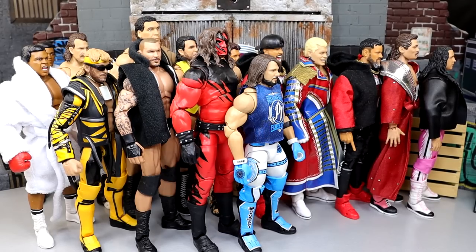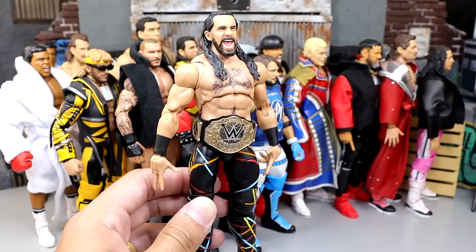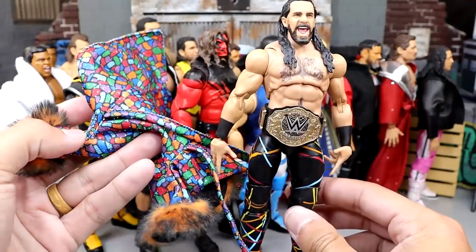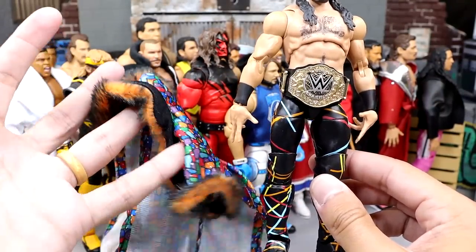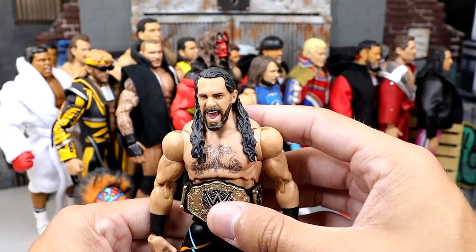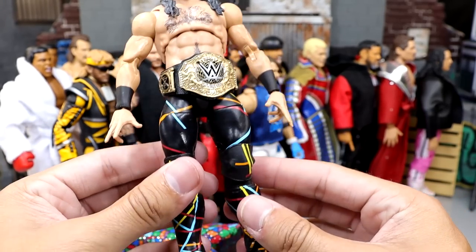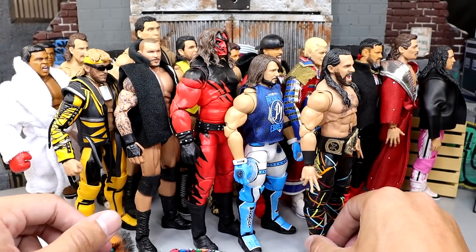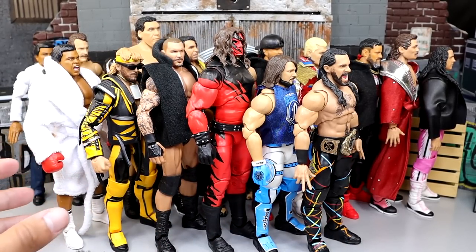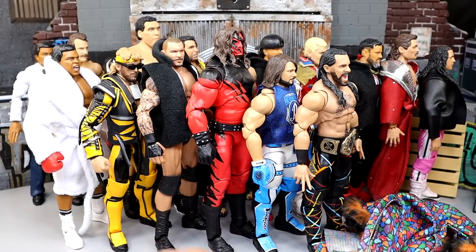Coming in at number one has got to be Seth Rollins — no doubt about it. This is easily my favorite Ultimate Edition of this year. I love the cloth entrance robe; one of the best cloth goods they've ever done. This guy is actually hitting retail now through the new championship version. Great head sculpt, solid attire, great formula — just a great representation of Seth Rollins. If you want an iteration of Seth Rollins in action figure form, look no further. You're going to have biases come in when you do a ranking, but Seth Rollins is the best Ultimate Edition so far this year.